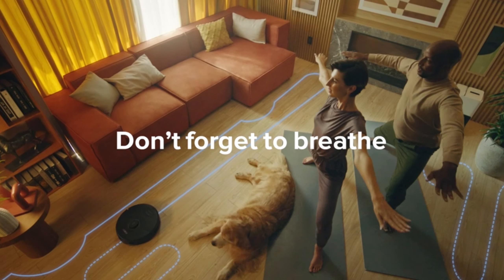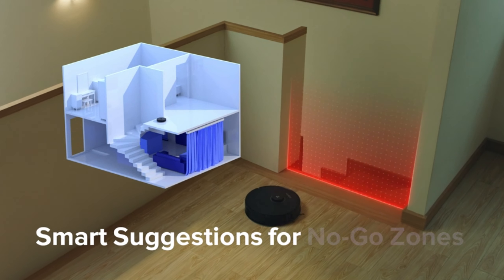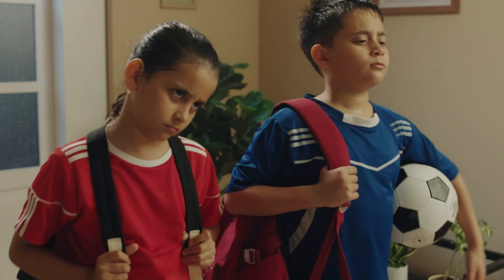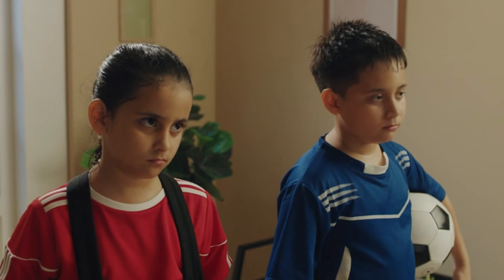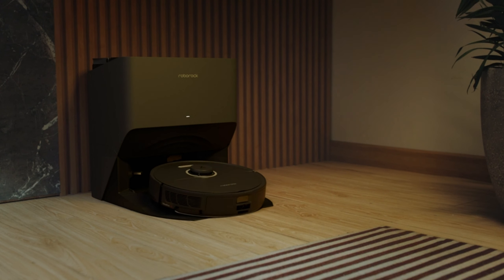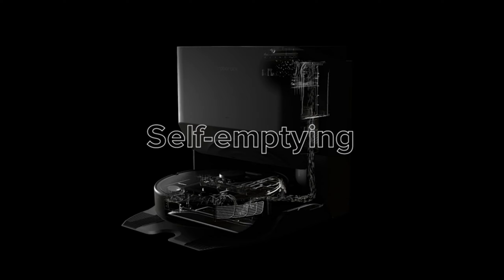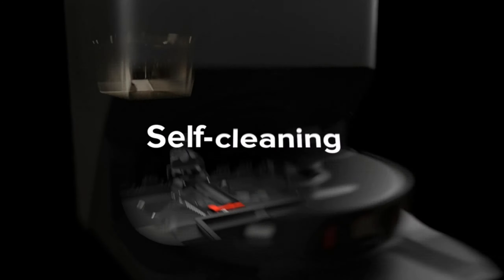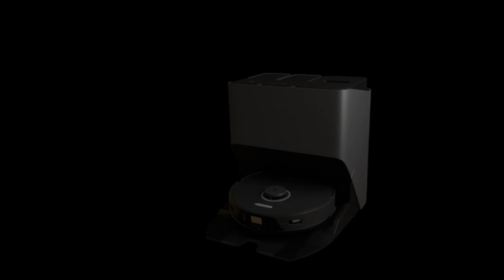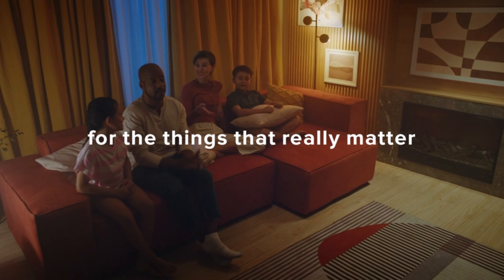Adjustable brushes and mop cater to different cleaning needs, preventing stains and maximizing effectiveness. Equipped with advanced obstacle avoidance and mapping technology, it navigates seamlessly while avoiding obstacles. The user-friendly app allows for easy customization and control, including scheduling and setting no-go zones. Voice control adds convenience, with support for Amazon Alexa, Google Home, and Siri shortcuts. With fast charging and off-peak charging support, it ensures continuous operation with minimal downtime, offering unparalleled convenience and efficiency — a true game-changer for household cleaning routines.